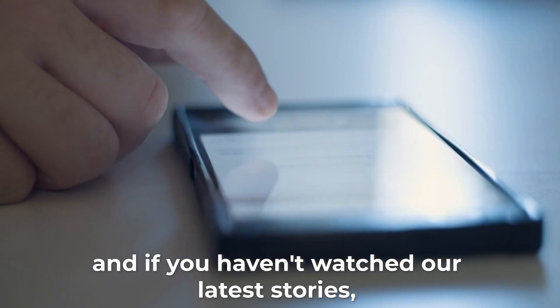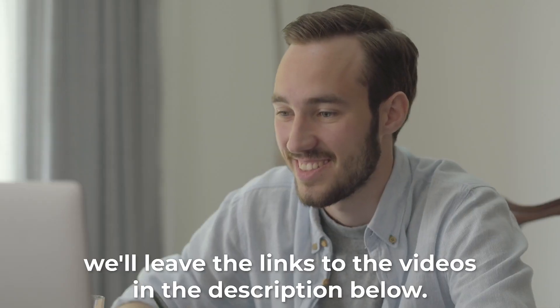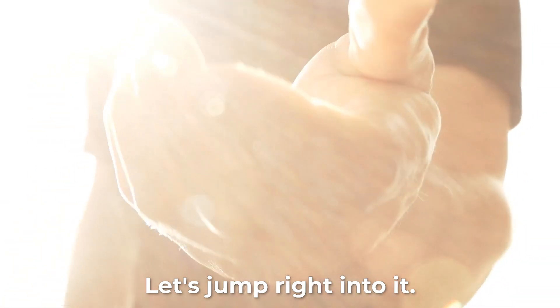Stay tuned to Natural Education. If you haven't watched our latest stories, we'll leave the links to the videos in the description below. Let's jump right into it.